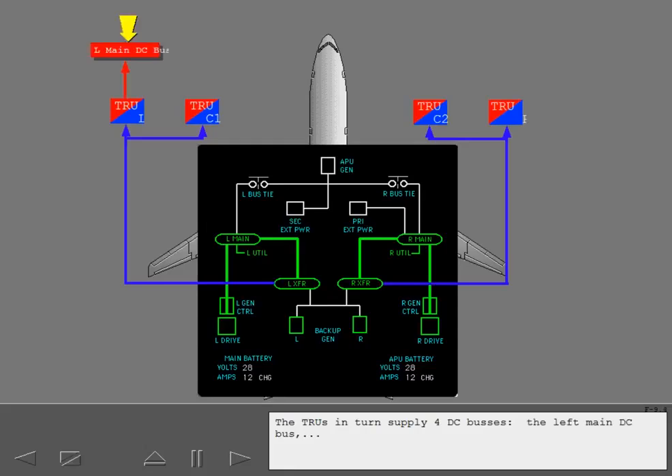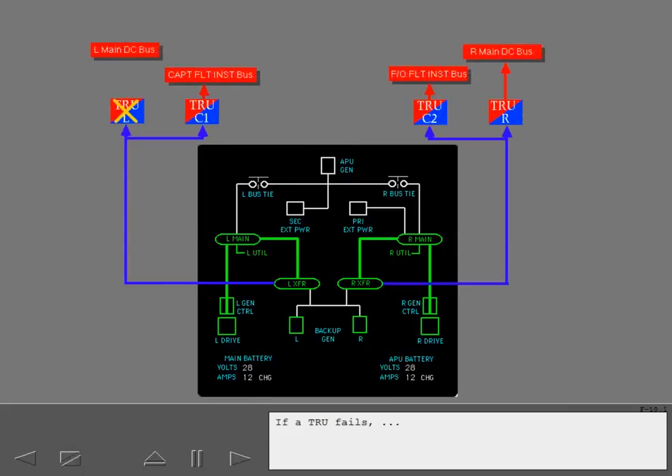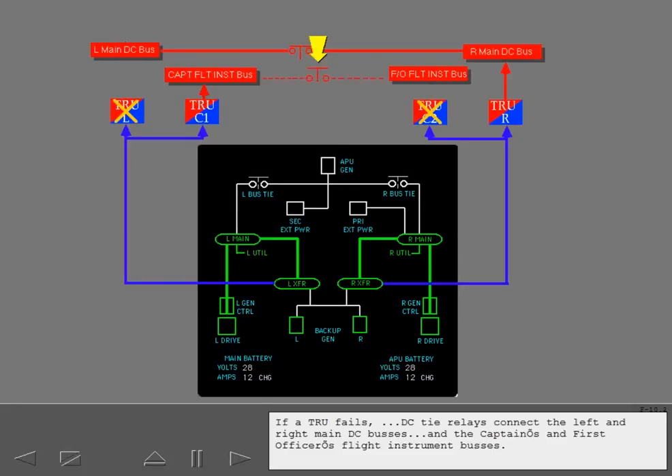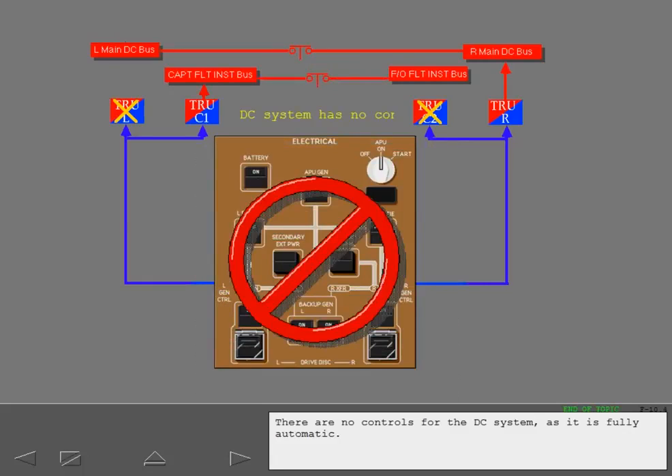The TRUs in turn supply four DC buses: the left main DC bus, the right main DC bus, the captain's flight instrument bus, and the first officer's flight instrument bus. If a TRU fails, DC tie relays connect the left and right main DC buses and the captain's and first officer's flight instrument buses, allowing all buses to remain powered. There are no controls for the DC system as it is fully automatic.